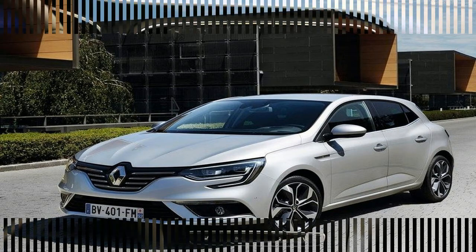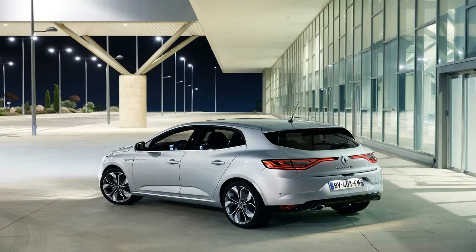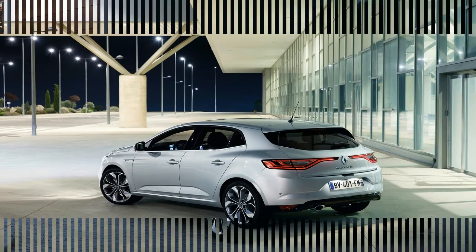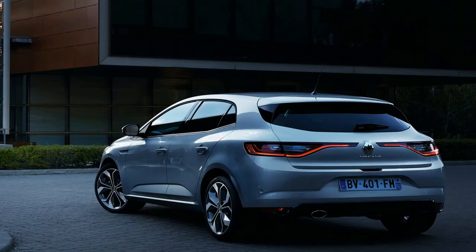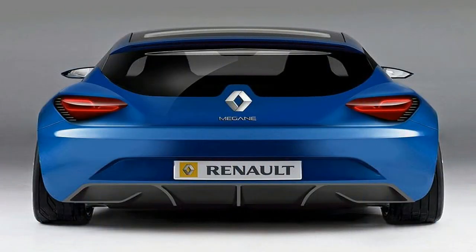Impressions from the first rides align with Renault's claims. The Megane GT is an athlete who is comfortable enough for an everyday relaxing drive. By no means a radical athlete — that privilege is reserved for the Megane RS version, created by engineers from the Renault Sport department, which will come out of the workshops in 2017.